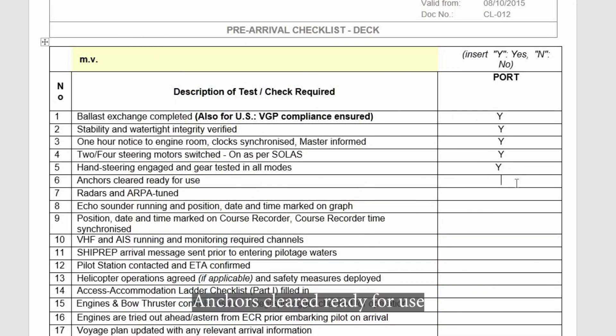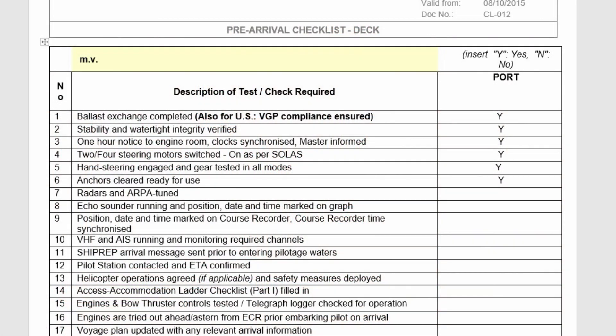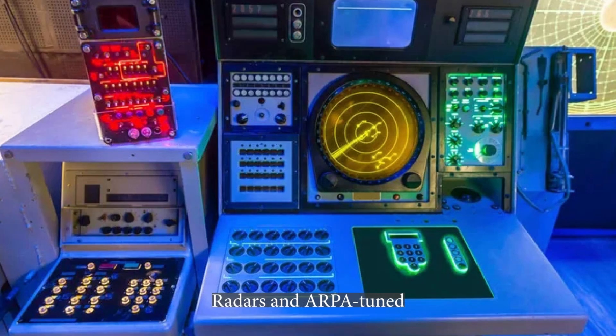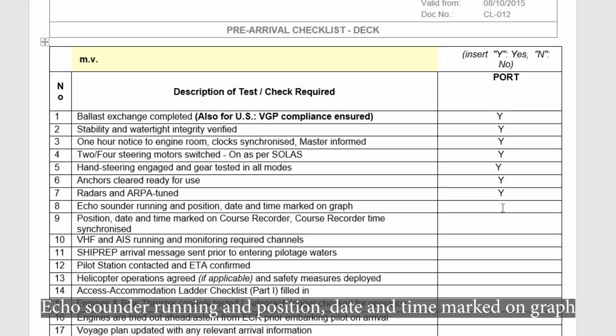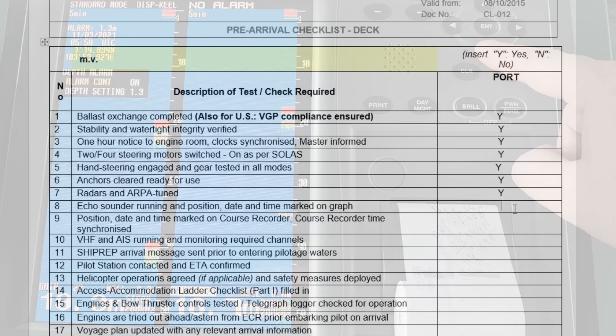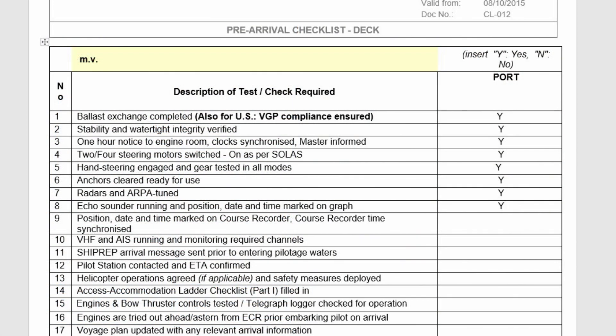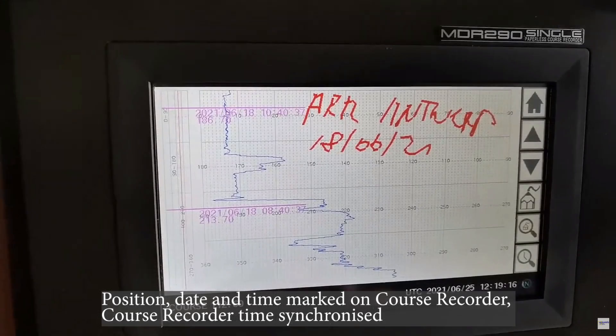Anchors cleared and ready for use. Radars operational. Echo sounder running, with position, date and time marked on the graph. Position, date and time marked on the course recorder. Course recorder time synchronized.